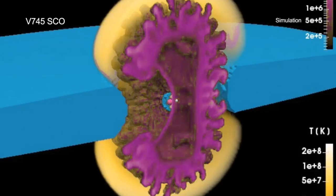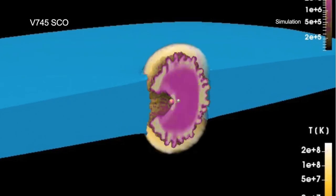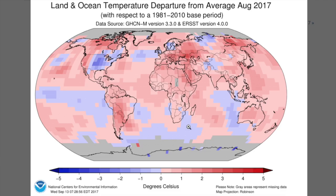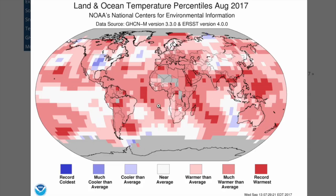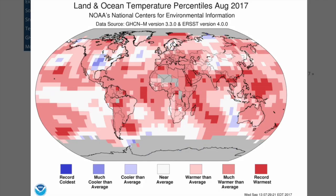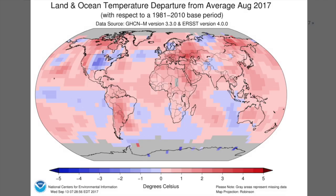I wonder if Sandia's Z machine debunking of resonant Auger destruction applies to this story too. The global climate report for August is out — you know the drill. The one with the blue is the real data, and I have also put up the one that has been white-and-red-washed and sent to the media. The one where the blue cold disappears is the only one you will see on the internet this week.